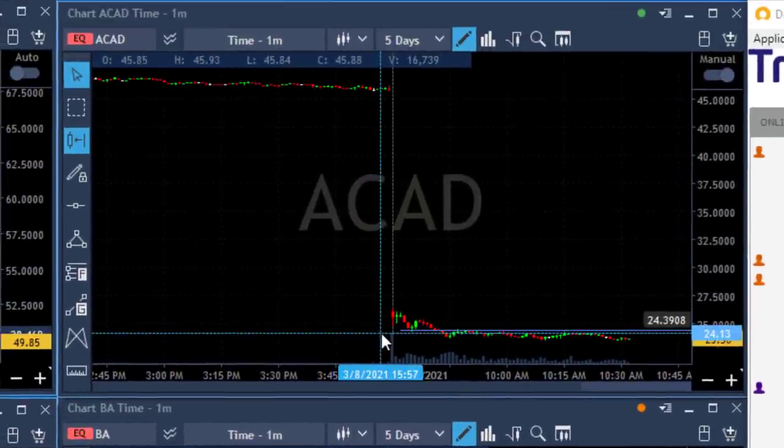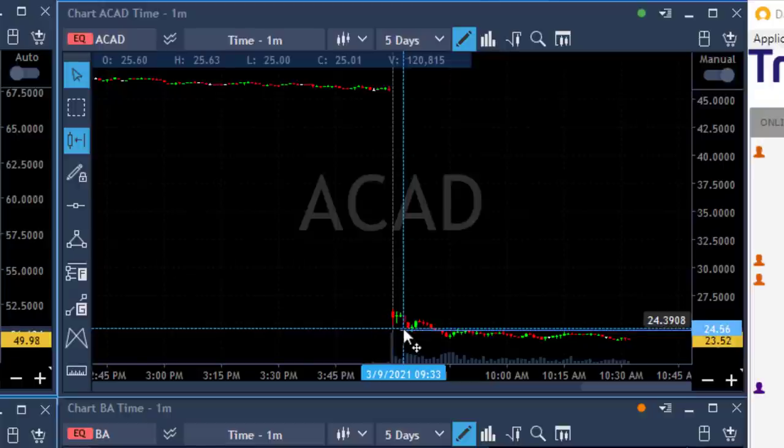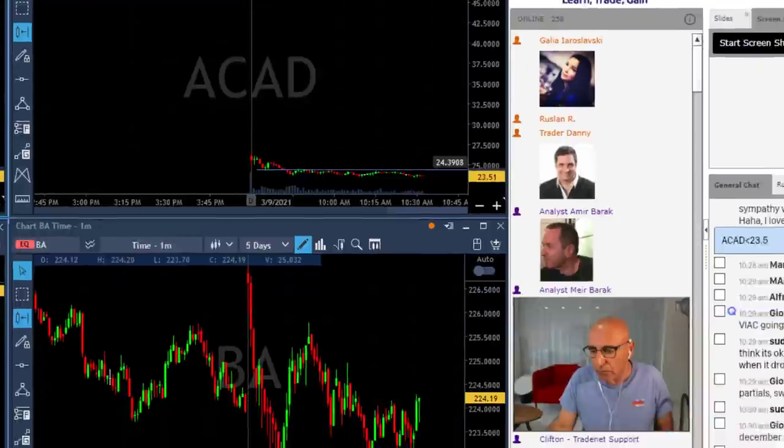ACAD — a classic gap and go. We shorted this one as it came down. Big gap down 45%. You couldn't expect anything else but the gap and go, same as with SFX, just that the timing was right in ACAD. But again I want to talk about Boeing.